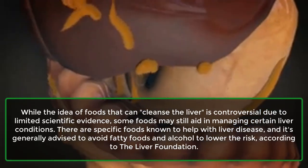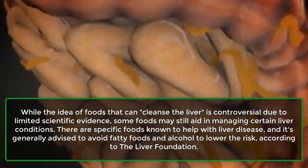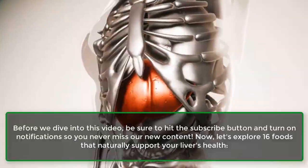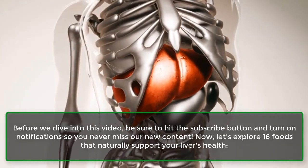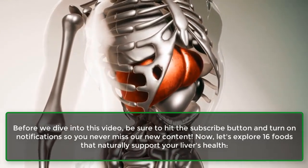There are specific foods known to help with liver disease, and it's generally advised to avoid fatty foods and alcohol to lower the risk, according to the Liver Foundation. Now, let's explore 16 foods that naturally support your liver's health.